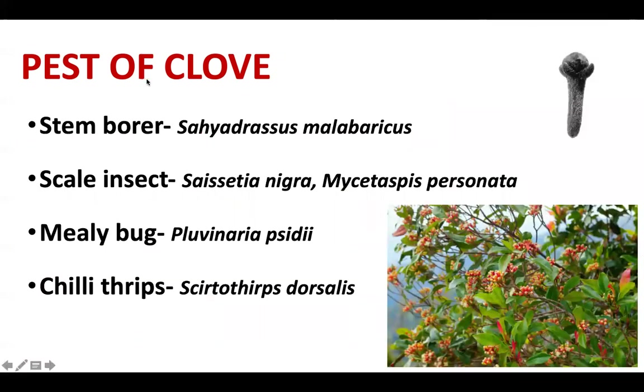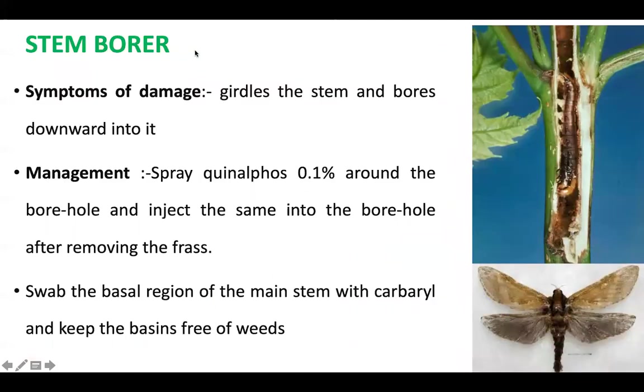The pests of clove are stem borer, scale insect, mealybug, and chili thrips. For stem borer, the adult bores a hole and girdles the stem, boring downward. It can be managed by spraying quinalphos around the borehole and injecting it into the borehole after removing the frass, then swabbing the basal region of the main stem with carbaryl and keeping the basin clean.